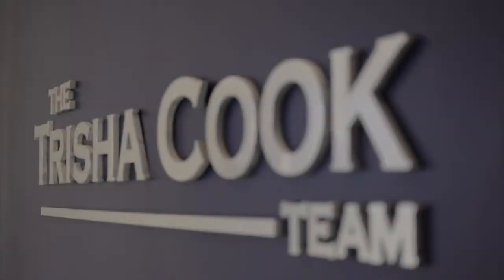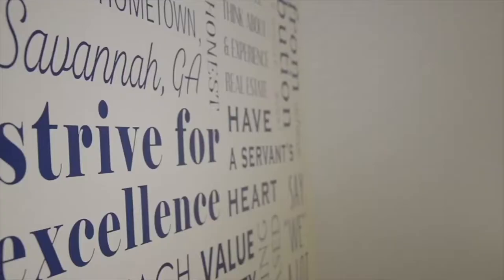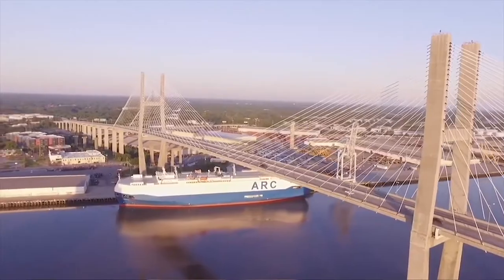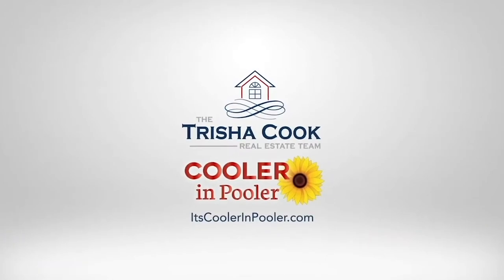The Trisha Cook real estate team is based right here in Pooler. We're the number one real estate team in the area. One of the ways that we can serve the community is by doing these videos and really spotlighting the local businesses. If you want your business spotlighted, reach out to us at the Trisha Cook team — we do this free of charge always for the local community. We live here, we work here, and we are invested in serving our community. This is why we truly believe it's Cooler in Pooler.